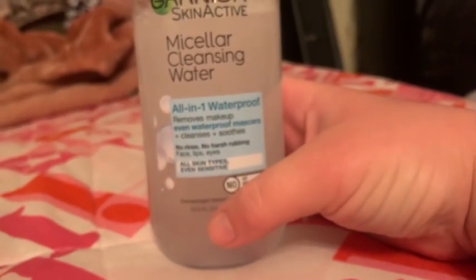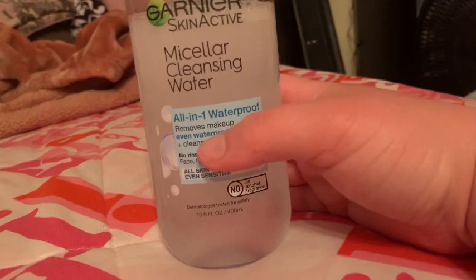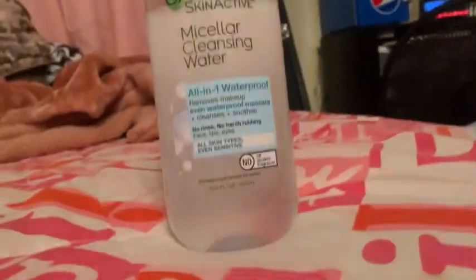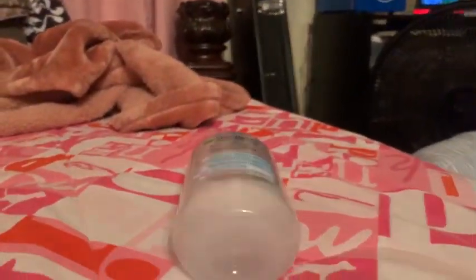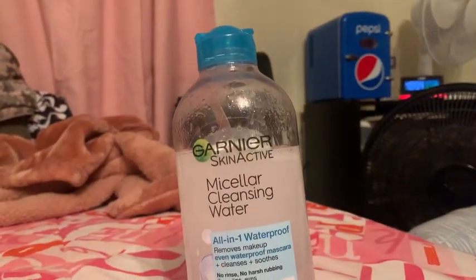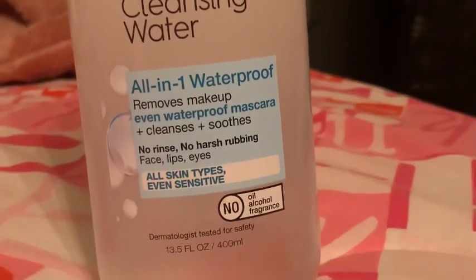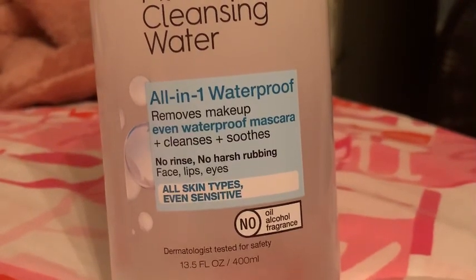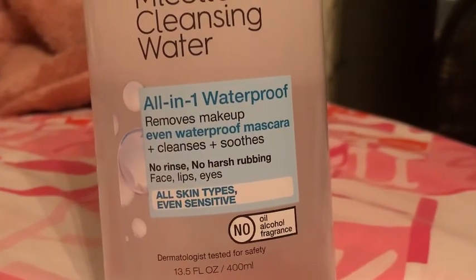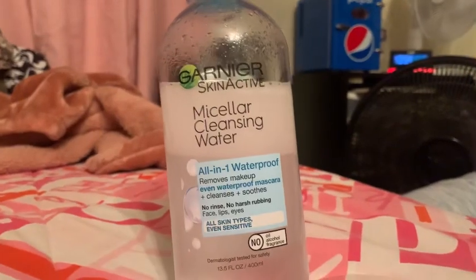The NYX one is pretty good too — it's about eight dollars a bottle. I like the waterproof formula because I'm oily-skinned. If you live on a budget, this is really good stuff. The label says no harsh rubbing, no rinse, and it's for face, lips, and eyes — all skin types, even sensitive like me. No oil, alcohol, or fragrance, which is great, and it is dermatologist tested.